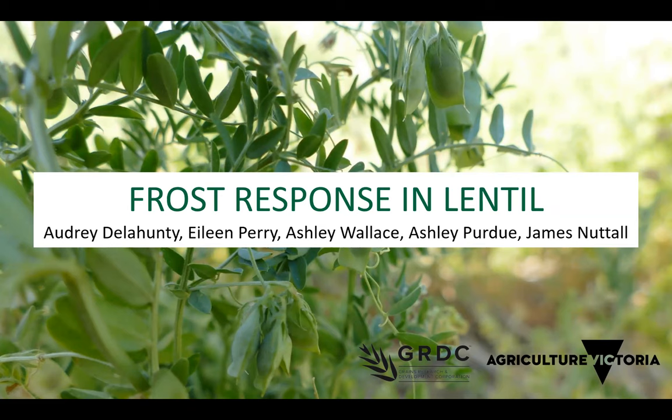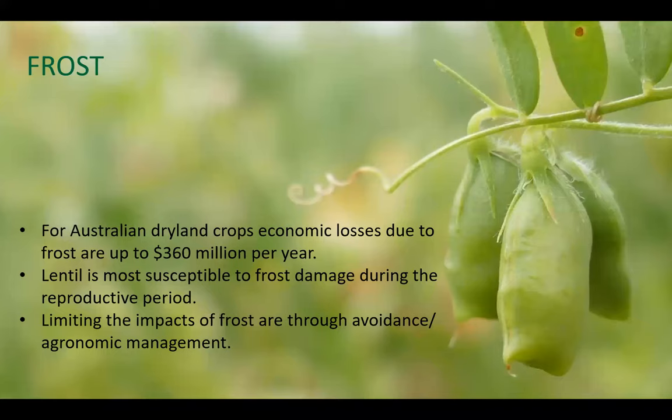Hello everyone. Today I'll be covering frost response in lentil, but more broadly how this relates to pulses generally. Before I get started, I'd like to acknowledge GRDC and Agriculture Victoria for their funding of this research. Frost is a massive issue and can significantly reduce both yield and quality in lentil and all broadacre crops. We estimate that frost causes about $360 million of losses per year in broadacre cropping in Australia. The most sensitive stage is generally around the reproductive period — both flowering and podding.